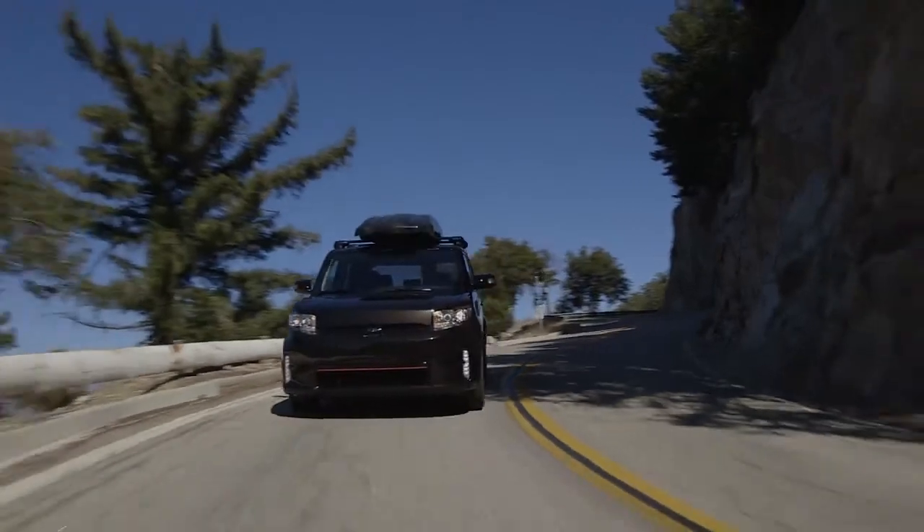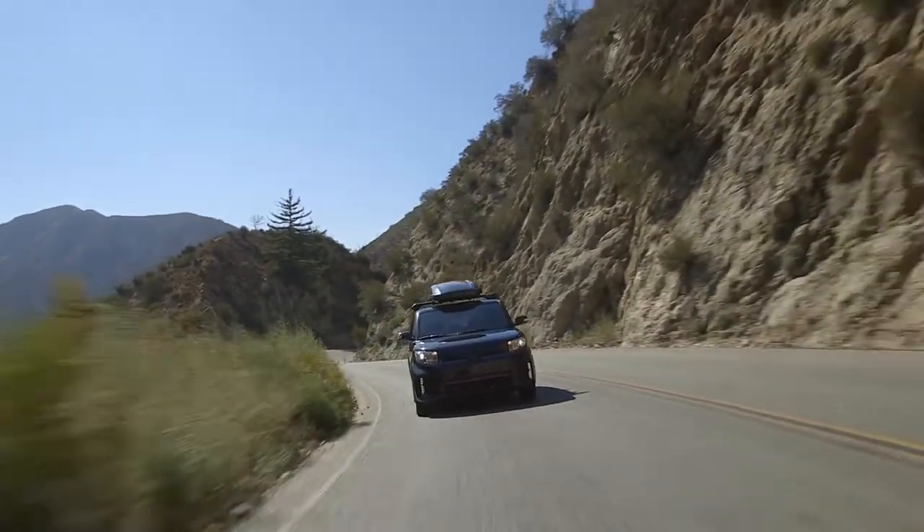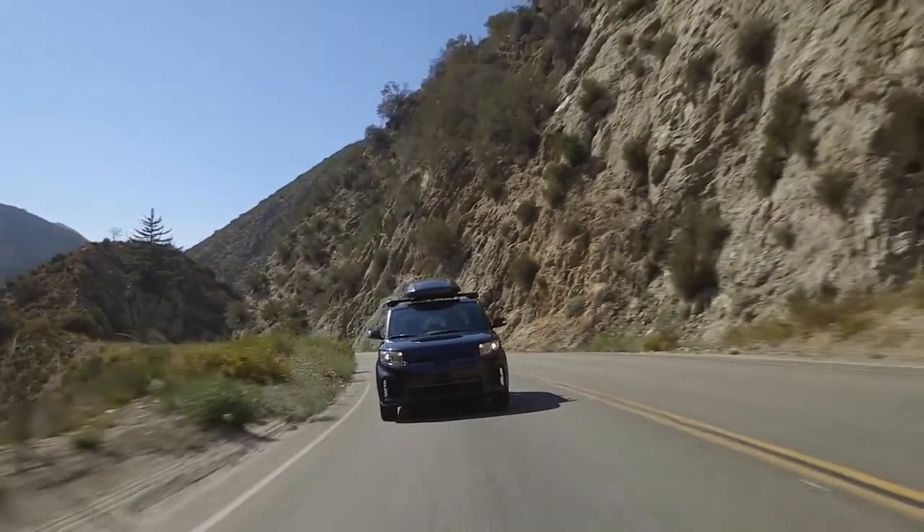One word to describe the Scion xB 686 Parkland Edition: stealth. You're looking at the Scion customer and the 686 customer — they have a lot of different relationships. But you also have to ask: would we ride this thing? Would we buy this? Hell yeah, we would.